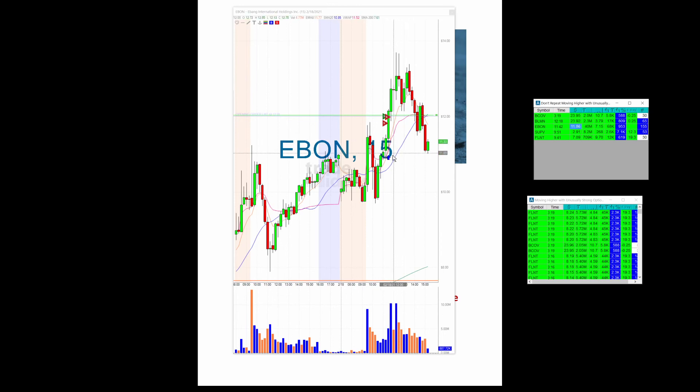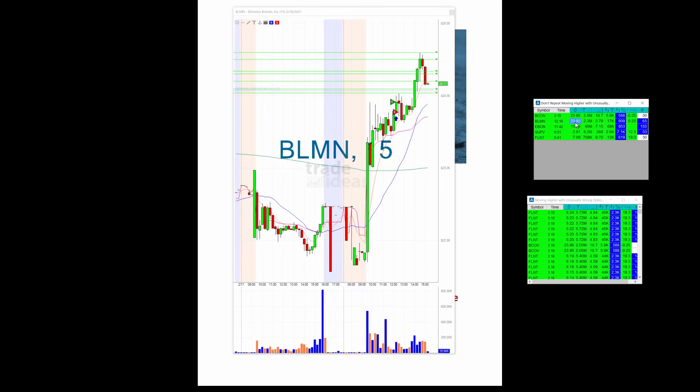Ebon, 1186 — a little bit choppy, but there's the alert. There's that candle right there, and all the way up here to 1370. This one, I don't know if it's still holding, 2392. I may be swinging this one if it gets back up here. But there was the alert at 2392, and it got up to 2460.